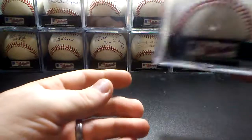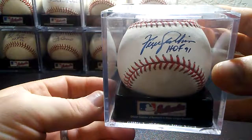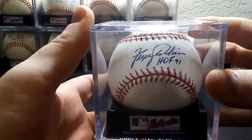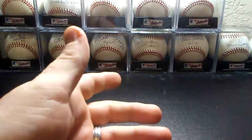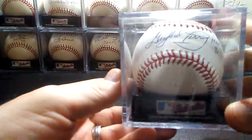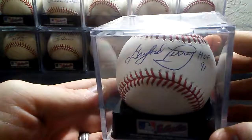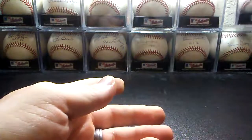And then we have Hall of Fame 1991, Fergie Jenkins. Got this one in person at a Rangers Fan Fest. And at the same time, because they were together at Fergie's little booth, I also got Gaylord Perry, Hall of Fame 1991. Both of those are official major league balls.